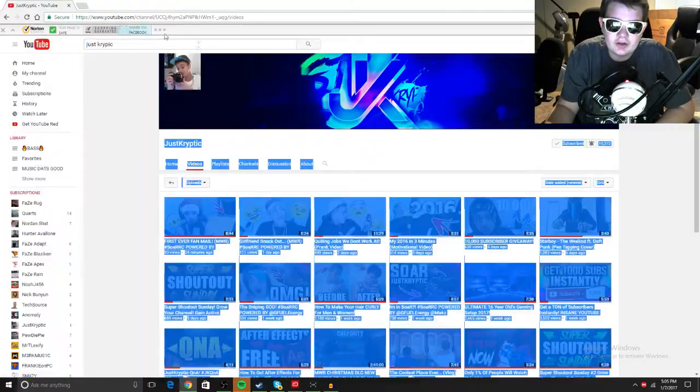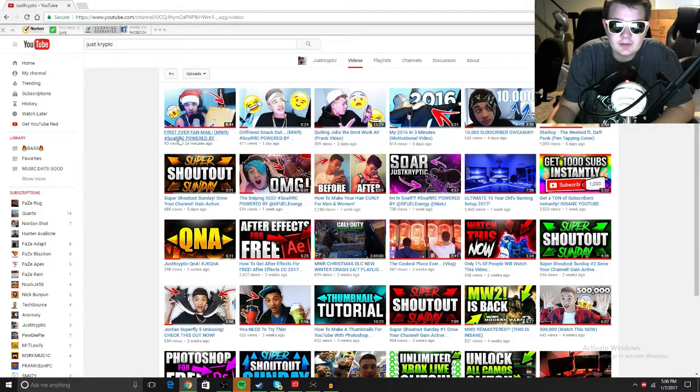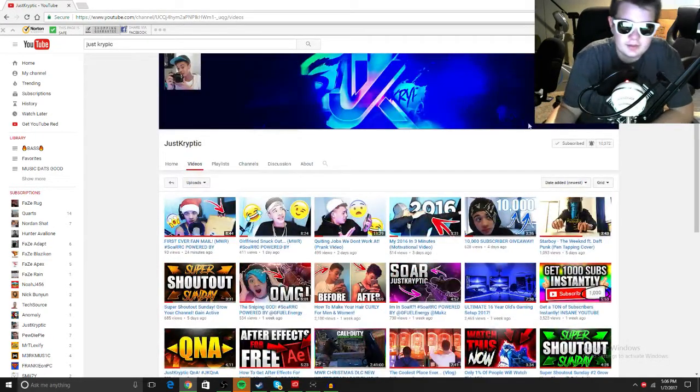Next up we have a signed controller, but you're never gonna guess it — it says 'JK' right there, like 'Just Cryptic.' I sent this to Just Cryptic. Here's his channel — he hit 10k recently and he's already at 10,372, so he's gaining a lot of subs. He actually made a video of him opening my fan mail today, and if you watch that you can see how he signed the controller and everything. Go subscribe to him, he's pretty cool.